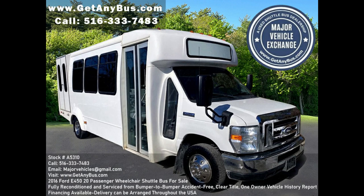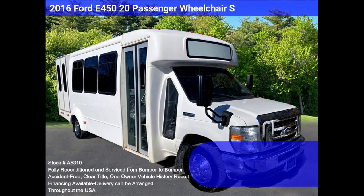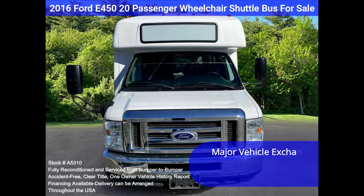Major Vehicle Exchange presents a 2016 Ford E450, 20-passenger wheelchair shuttle bus for sale, stock number A5310. Fully reconditioned and well-equipped, this 2016 Ford E450 shuttle bus is ready for immediate use.